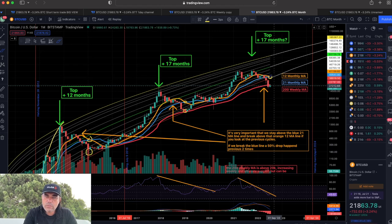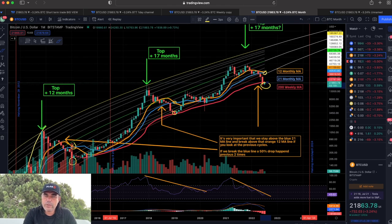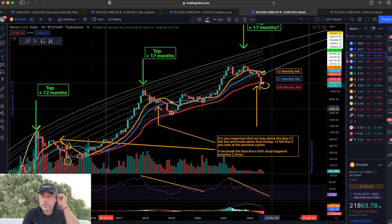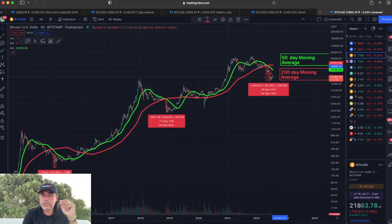Another crossing — check — the bottom was in. So now they are about to cross again. Does it mean the bottom is in? This is a very important chart. I think we could already have bottomed out at 17,600. Yes, I know a lot of people are shouting that we will go lower and lower, but I just don't see it when I look at this chart.